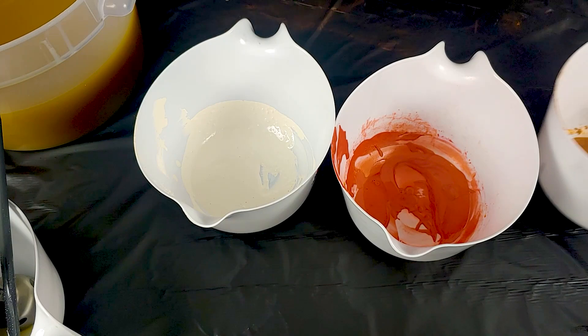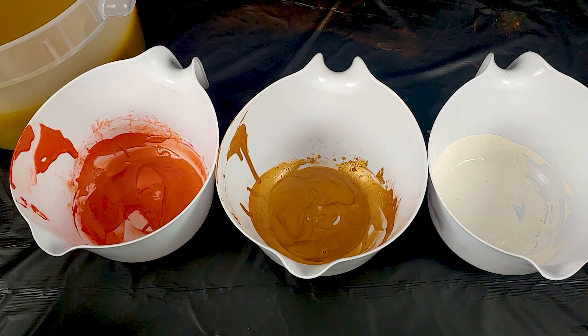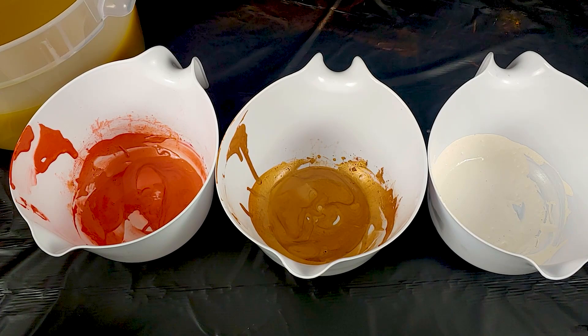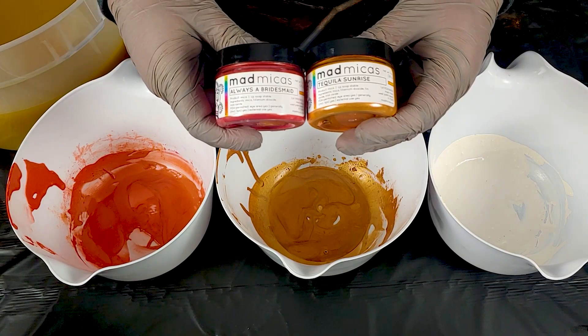In our bucket we have titanium dioxide prepped from TKB for oil. In the middle bucket we have Copper Penny from Nurture Soap and Sahara Gold. And in the last bucket we have a combination of Always a Bridesmaid and Tequila Sunrise.